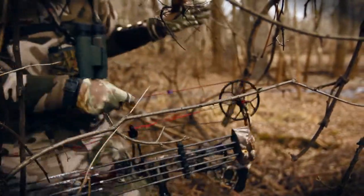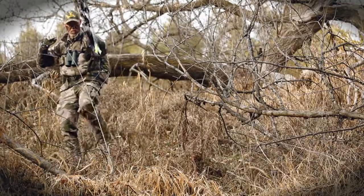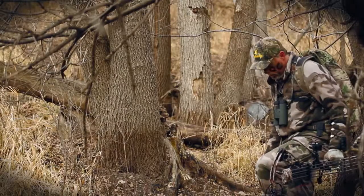The exception is when whitetail hunting — don't touch anything. In fact, walk with your arms held high above any brush a passing deer could sniff.